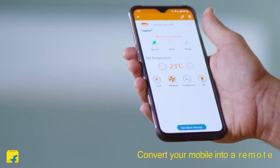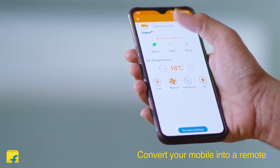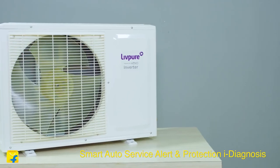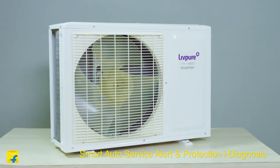With the Heka mobile app you can control multiple LIVPO smart air conditioners from your smartphone to enjoy the cooling experience with ease. The eye diagnosis feature has the capability to find faults or service requirements if any and alerts the LIVPO service team automatically. You can also set service schedules as per your convenience through the app.